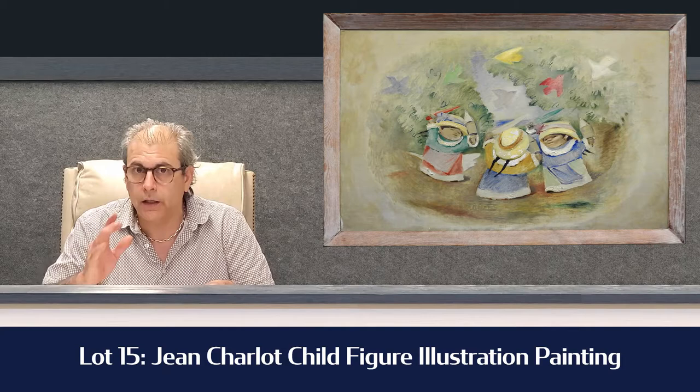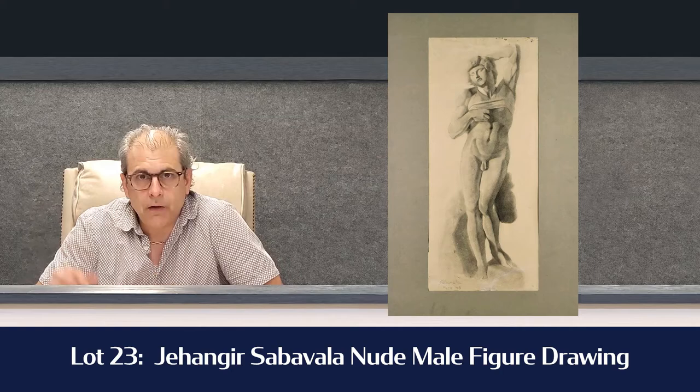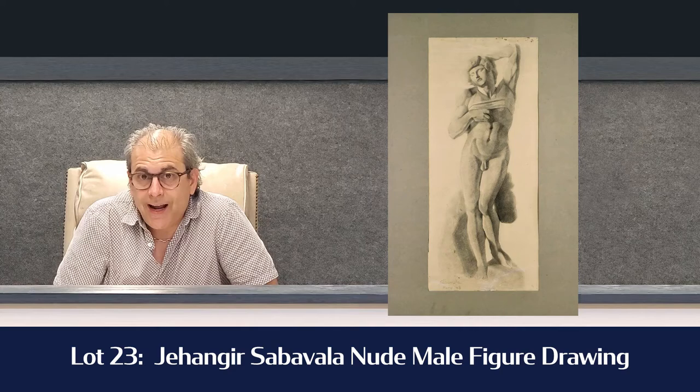Lot number 23 is a Jahangir Sabavala — it's a nude male figure drawing, a standing nude male figure with arms up, one in front of the chest. It's estimated $6,000 to $9,000. Really good artist, and I think that one's going to do all right.